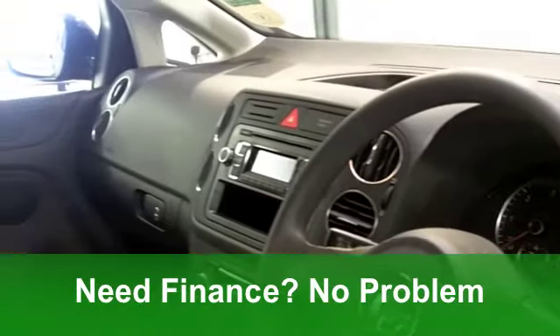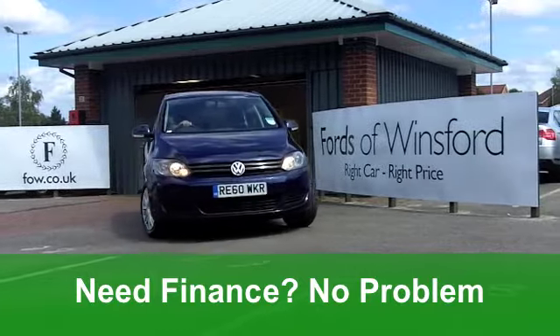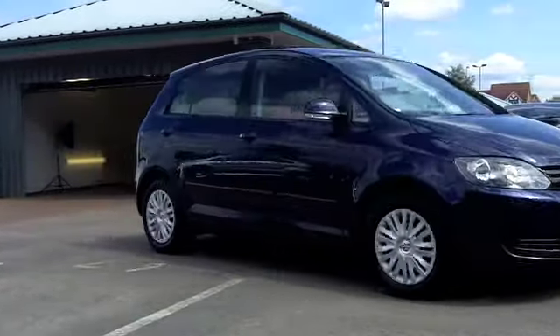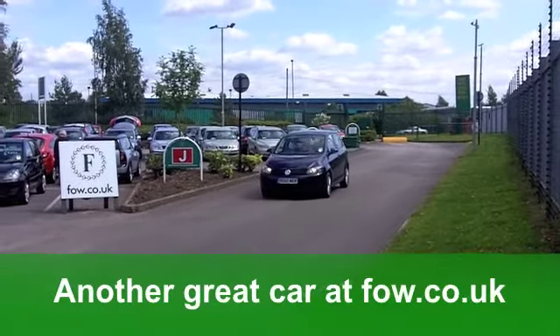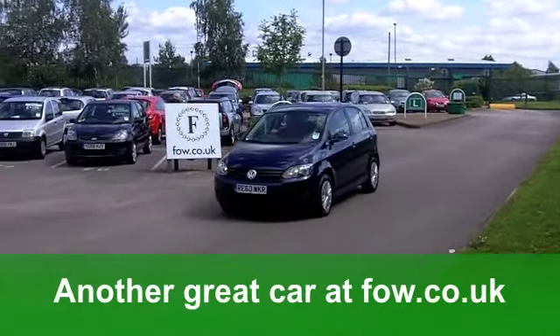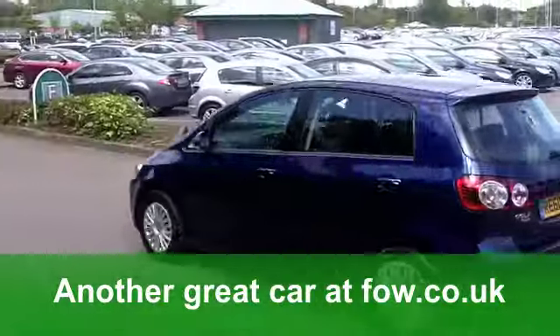This one from 2010 is a diesel plus, a 1.6 TDI S edition, and it's covered just around 12,000 miles. This car in stunning blue has a very smart cloth interior. You've got aircon, you've got all-round airbags, and you have remote central locking.